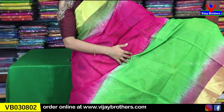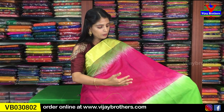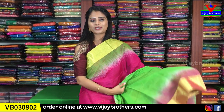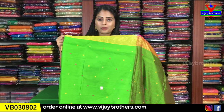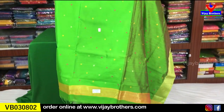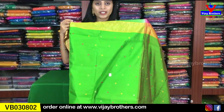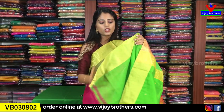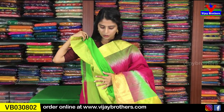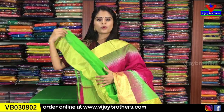Looking at the half-and-half sari. We are looking at the tassels and the contrast green with complete thread weaving, and golden tassels. We are looking at the contrast green and the blouse. Same price of ₹1,050.